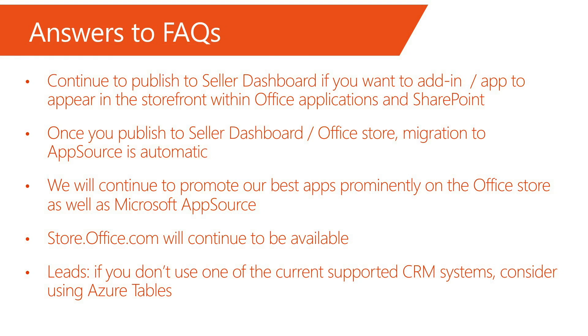Here are some answers to frequently asked questions. First and foremost, continue to publish to Seller Dashboard if you want your add-in or app to appear in the storefront within Office applications and SharePoint. Once you publish to Seller Dashboard or the Office Store, migration to AppSource is automatic. We will continue to promote our best apps prominently on store.office.com, and store.office.com will continue to be available.